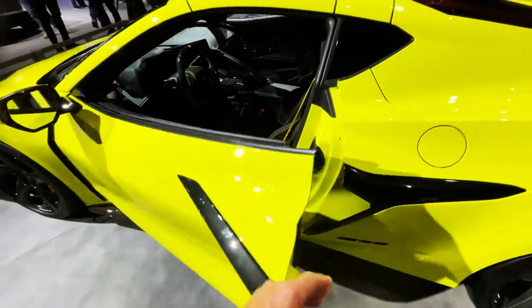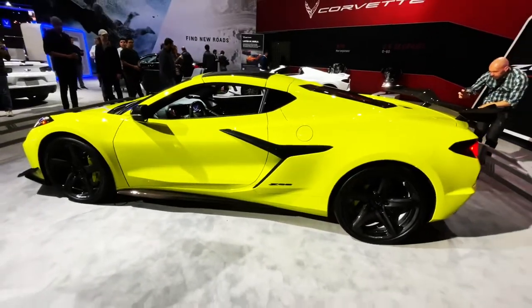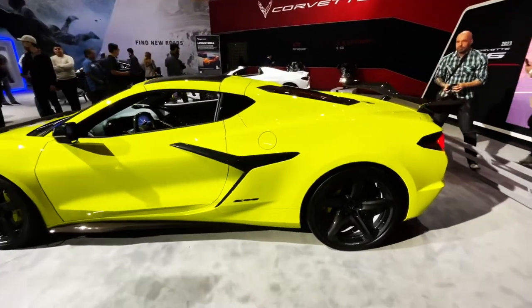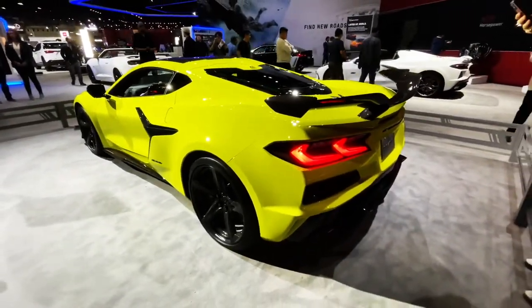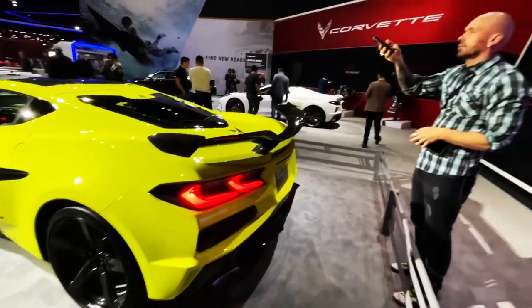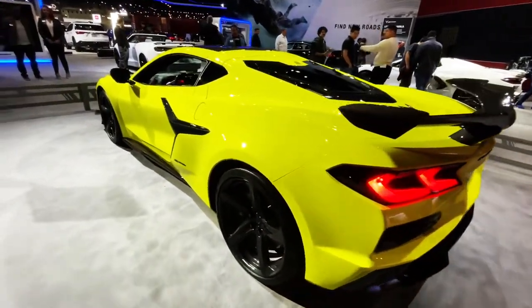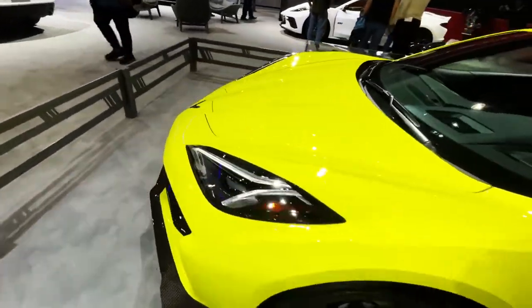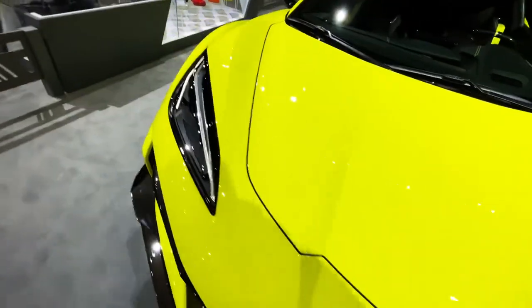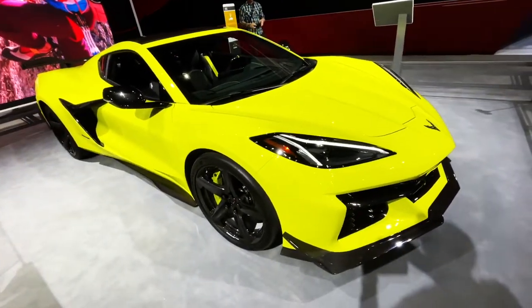You could buy a Lamborghini, or a Ferrari, or a McLaren, or you could get like three of these. What do you guys think? You like it? Everybody likes the new Vette Z06. More to see at the show. Thank you.